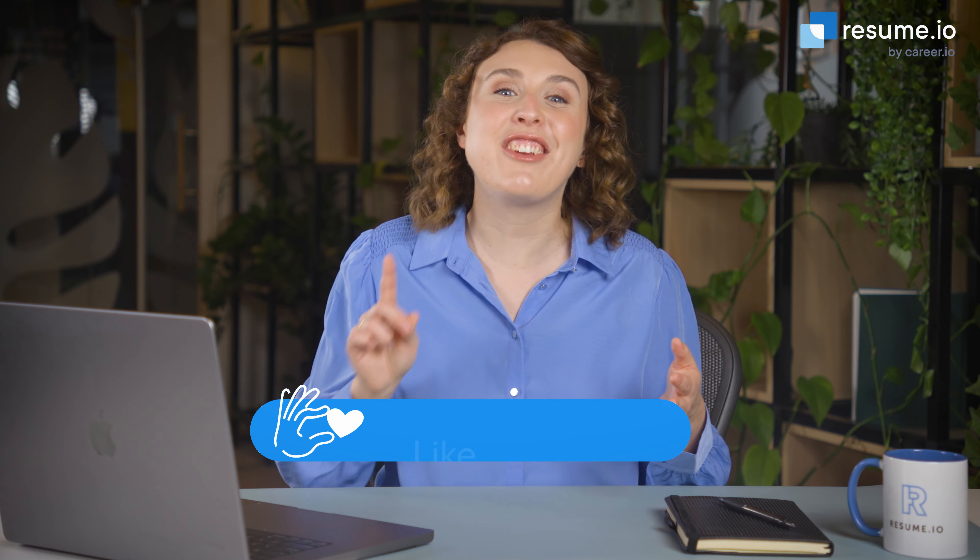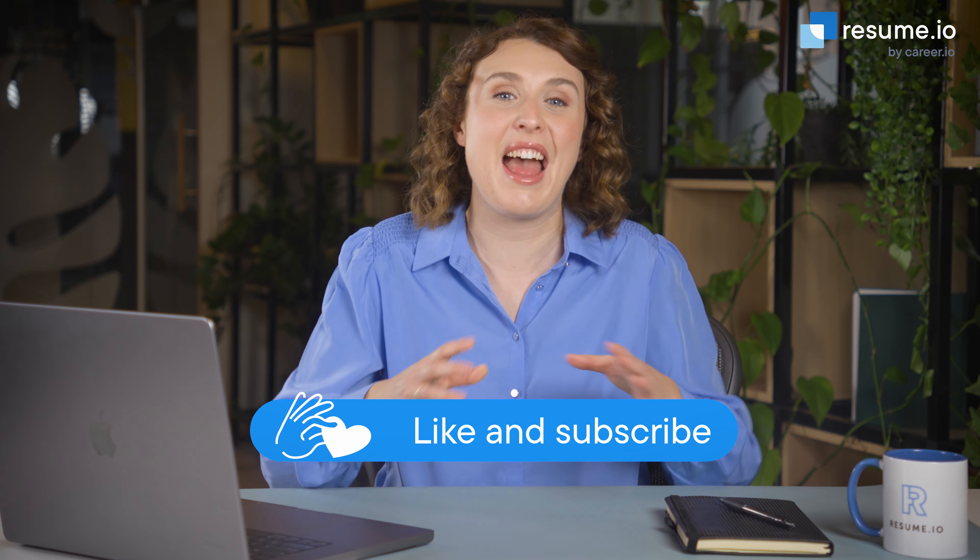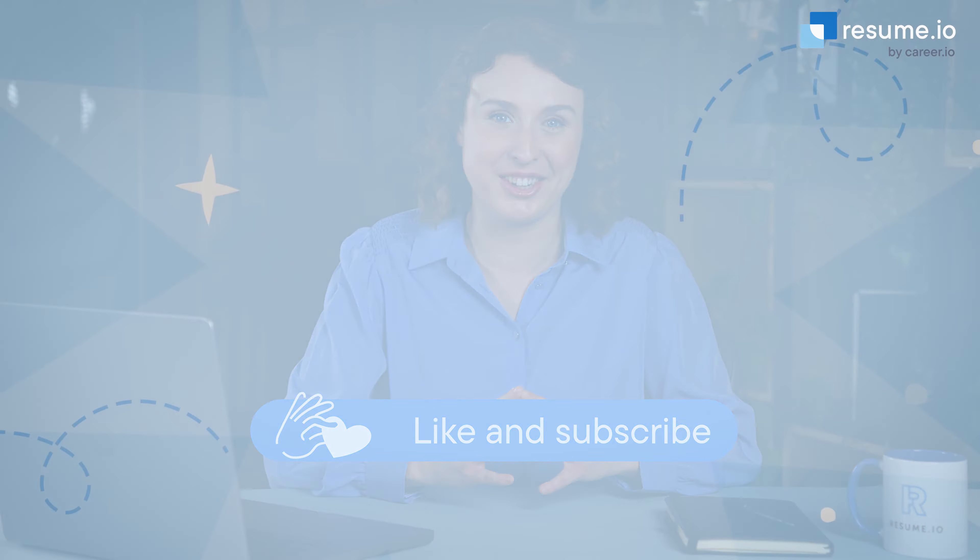So there you have it. Now you're ready to revamp your resume and land your next great engineering job. Make sure to like and subscribe to our YouTube channel to stay up to date with our latest resume tips and expert advice for your job search.